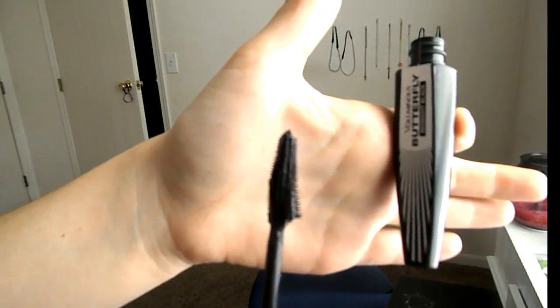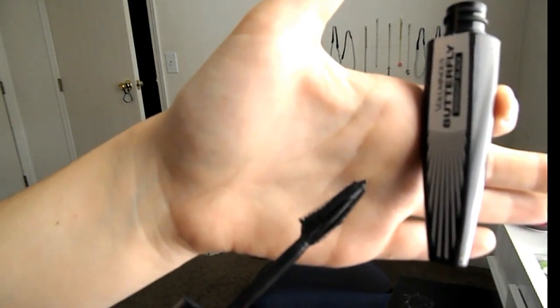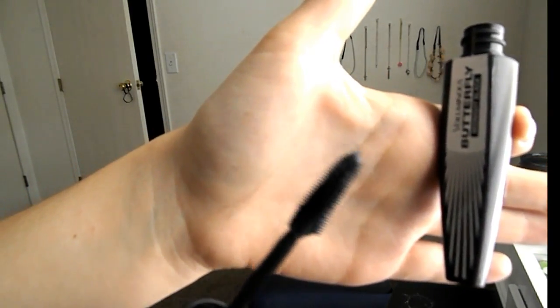Next I got the L'Oreal Voluminous Butterfly mascara in midnight black, and I'm wearing this today. The brush is really interesting — I've never seen one like it and I was honestly confused about how to use it at first. But I really love this stuff. It is amazing, and I definitely recommend it.